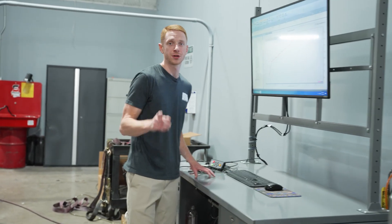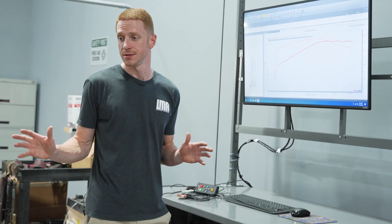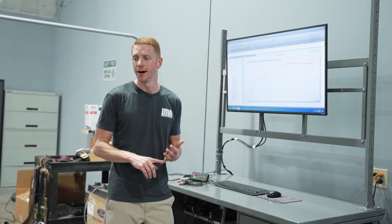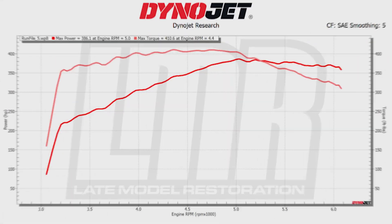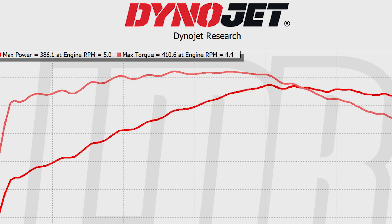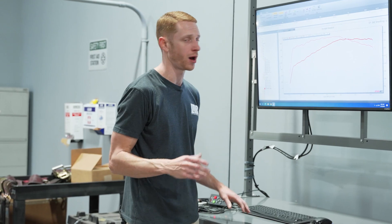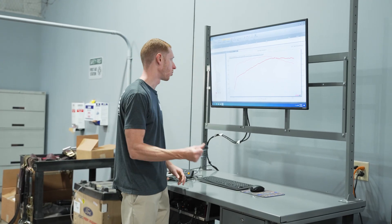Alright everybody, let's look at some numbers on Dragula. We did a couple of pulls and the car is dialed in — is there room for improvement? Absolutely, there always is. We're going to show you the best pull: 386.1 horsepower at 5000 RPM and 410.6 pound-feet of torque at 4400 RPM. We have a really nice pretty curve — the torque comes on instantly. We pulled from 3000 RPM because that's the happy spot for the intake and camshaft, and we're already at 350-plus pound-feet of torque right off the rip.